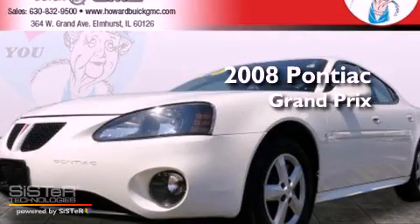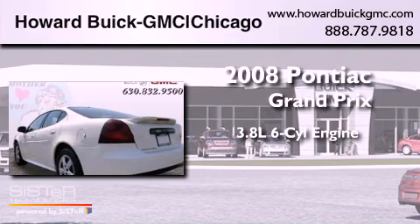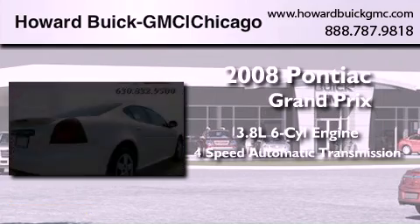This is a 2008 Pontiac Grand Prix. It has a 3.8-liter six-cylinder engine and a four-speed automatic transmission.